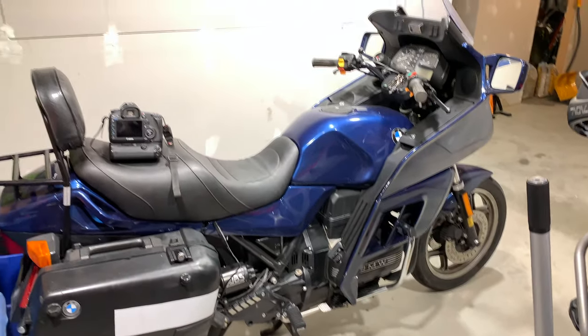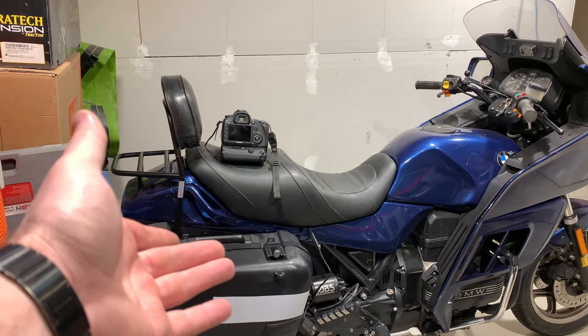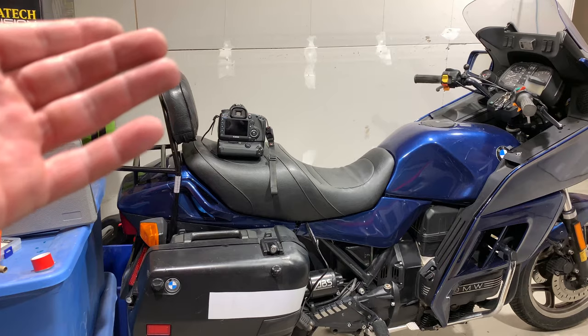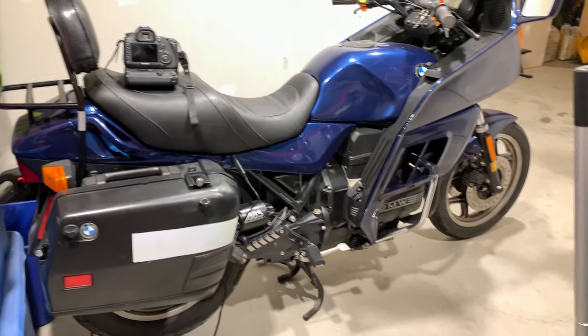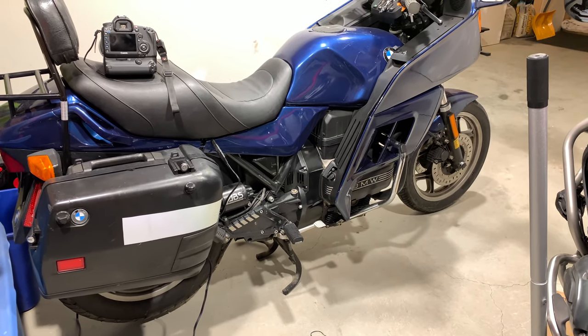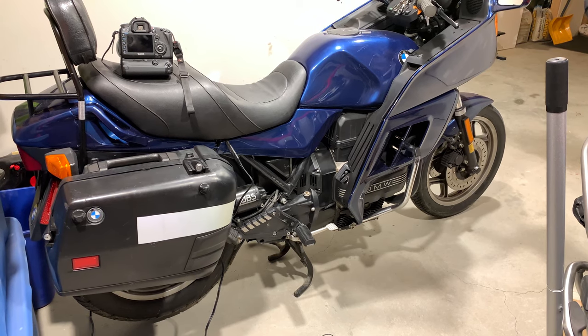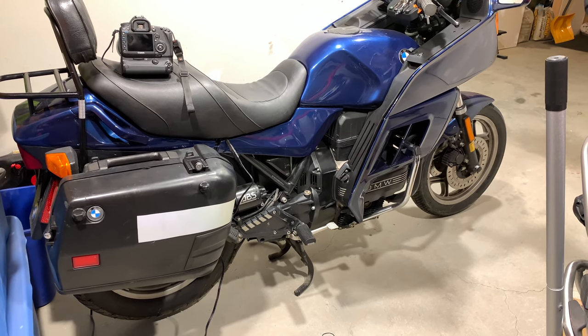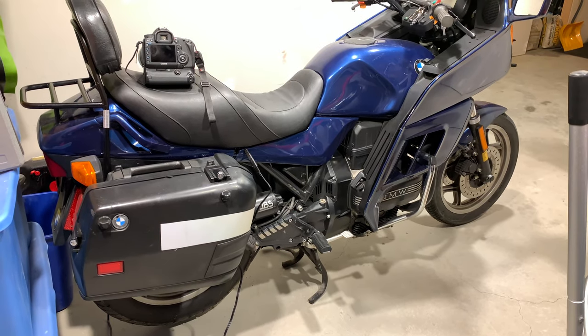Then we have this. Quick introduction — I bought this on December 21st. I flew down to Richmond, Virginia, and I rode it home, 650 miles or so. It ran fine, it got me home fine, no problem there. It's totally rideable. There are just some things I'm going to fix on it.